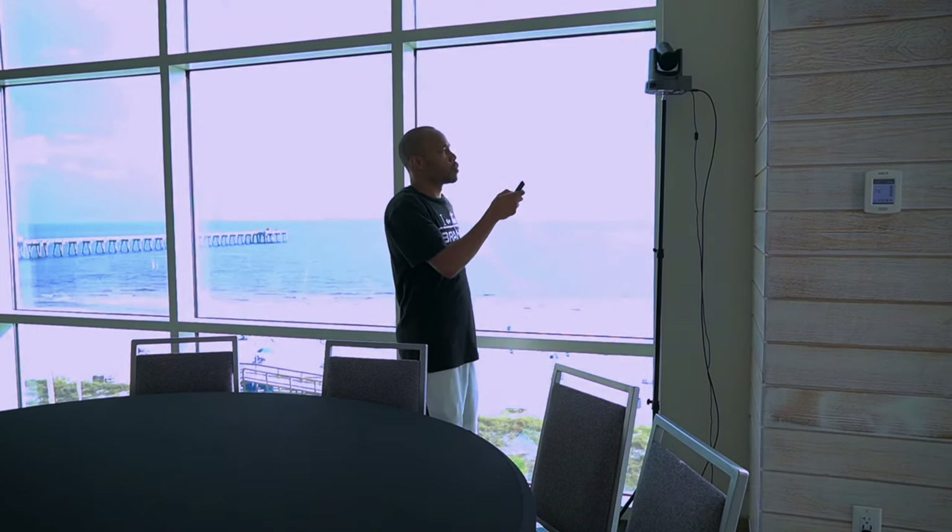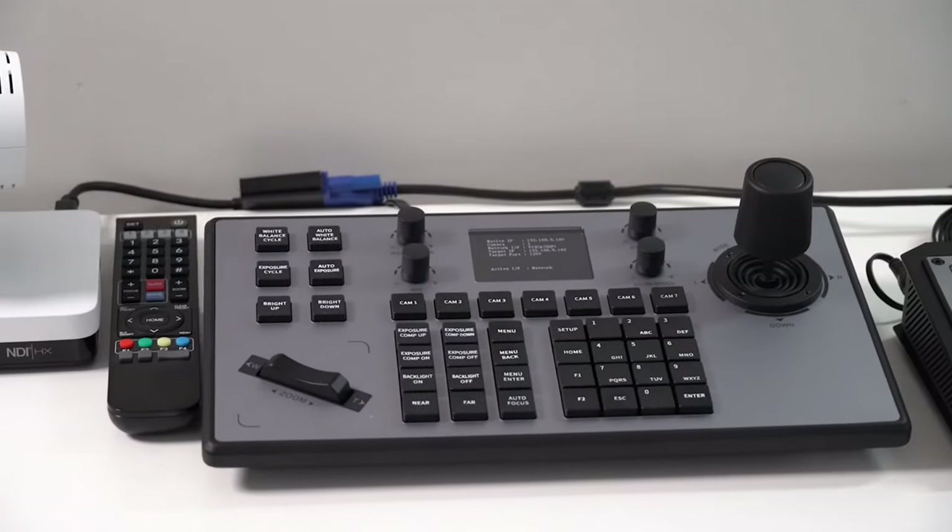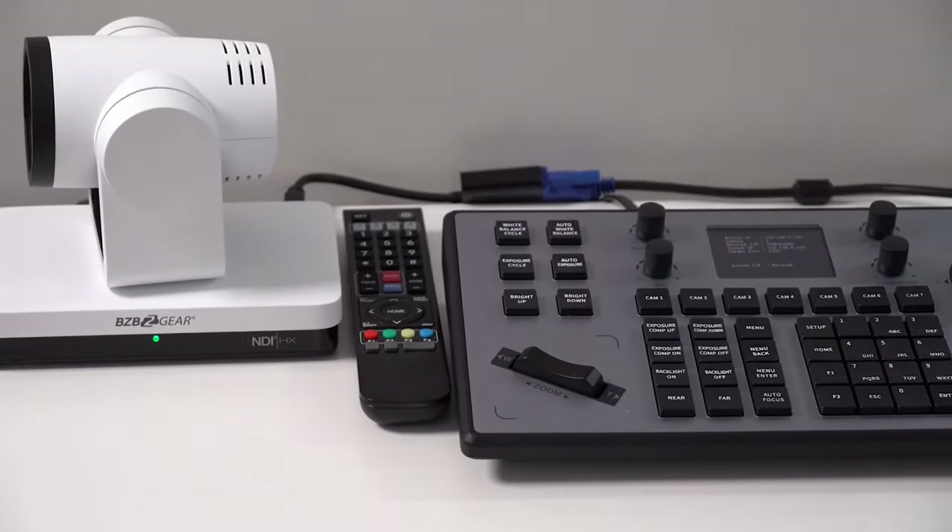There are other ways to control your cameras, one of which is using a dedicated PTZ controller. Having multiple cameras and using a controller lets you control all of them from one physical device. Trying to control multiple PTZ cameras with individual remotes is just not a great workflow, so having a controller that handles multiple cameras is definitely my preferred route.